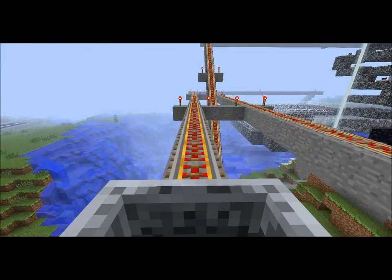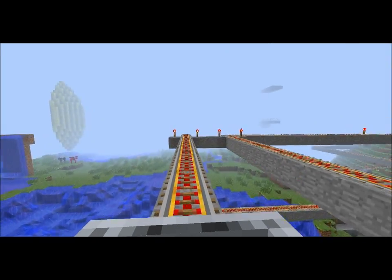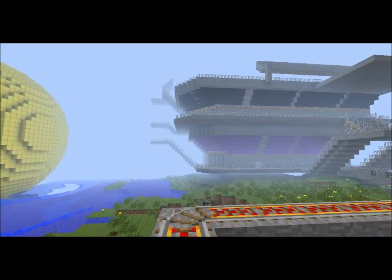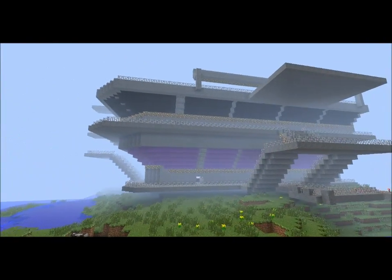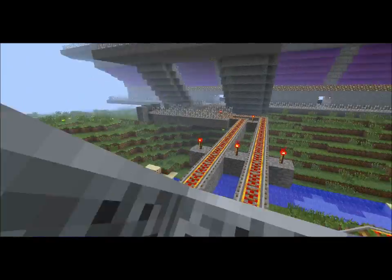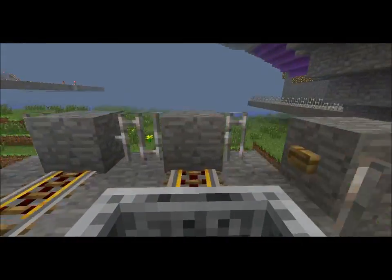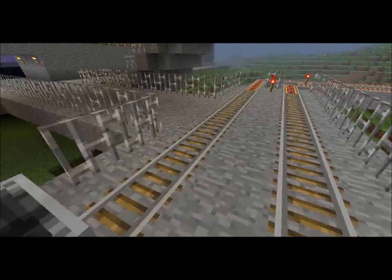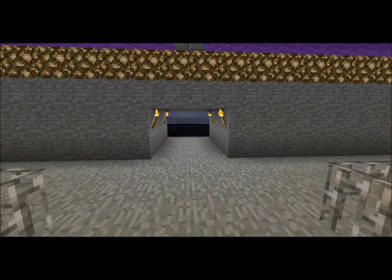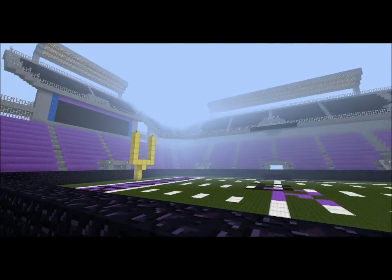I'll just turn all this stuff off. And there it is, in all of its glory. Go ahead and head in, and that tiny field turned into all this.